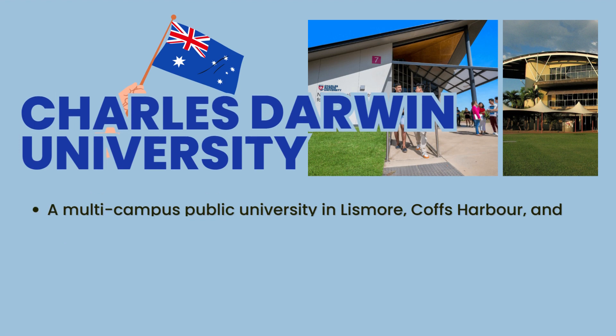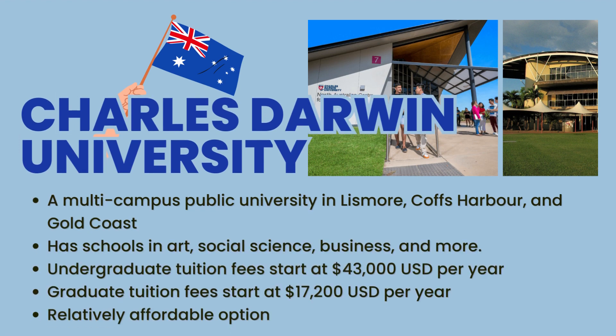Moving on, we have Charles Darwin University. Established in 2003, this public university offers a diverse range of vocational and university courses. With campuses in Darwin and multiple locations within the region, Charles Darwin University provides programs in business and law, education, engineering and IT, health and human sciences, and more. With undergraduate tuition fees starting from $18,000 per year, it's an affordable choice for international students.